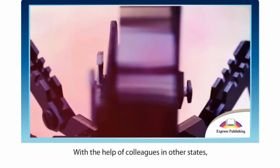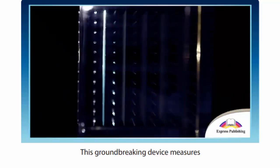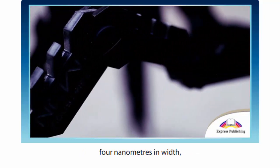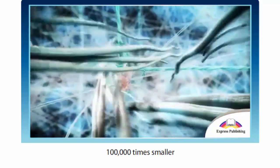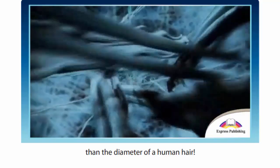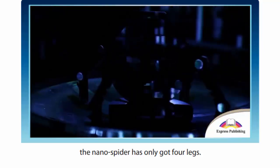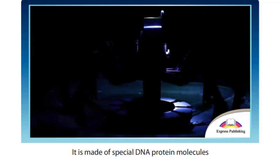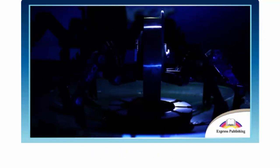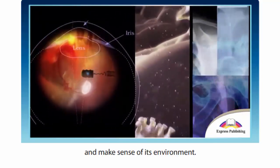With the help of colleagues in other states, they have managed to construct a nanospider. This groundbreaking device measures 4 nanometres in width — 100,000 times smaller than the diameter of a human hair. Unlike a real spider, the nanospider has only got 4 legs. It is made of special DNA protein molecules and it is a proper robot. It can make decisions, move automatically and make sense of its environment.